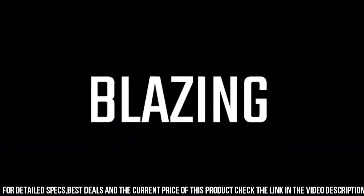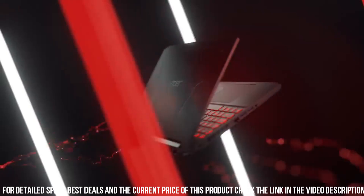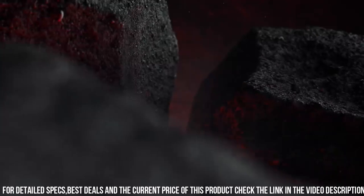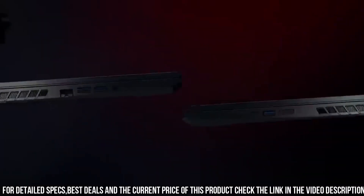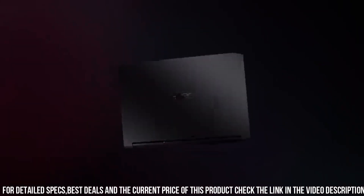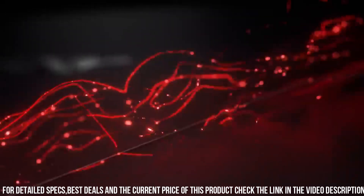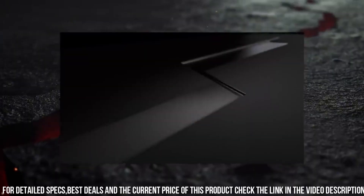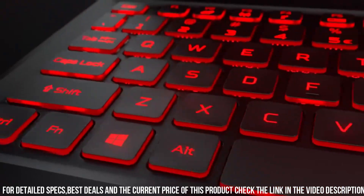The Acer Nitro 5 features advanced cooling technology to keep your system running at optimal temperatures, even during intense gaming sessions. The dual fan cooling system and strategically placed vents ensure efficient heat dissipation, preventing overheating and maintaining peak performance. With ample storage space and fast SSD drives, the Acer Nitro 5 provides quick loading times. Experience the power and excitement of gaming with the Acer Nitro 5 — the ultimate gaming companion offering top-notch performance, stunning visuals, and immersive gameplay.